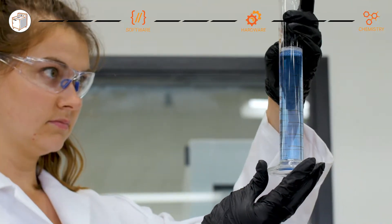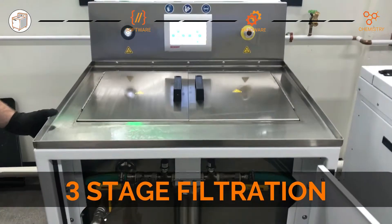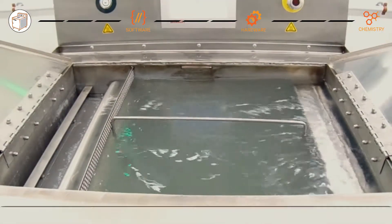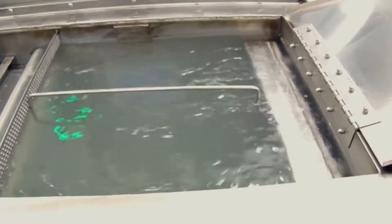Designed for use with patent pending detergents that are optimized for additive materials, the DEMI's three-stage filtration extends detergent life for increased throughput. No manual mixing of detergent means less maintenance and more machine uptime.